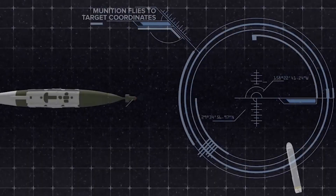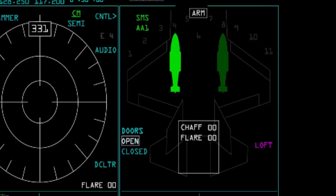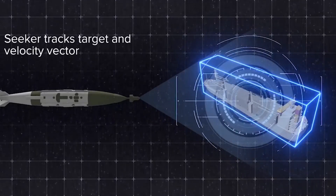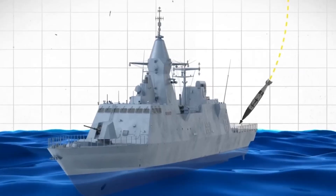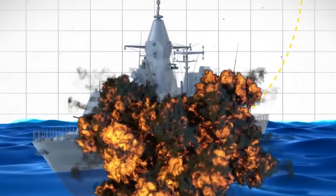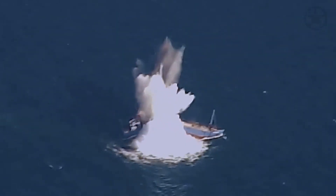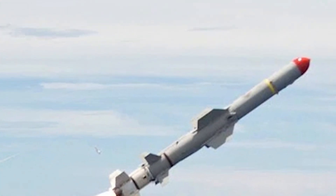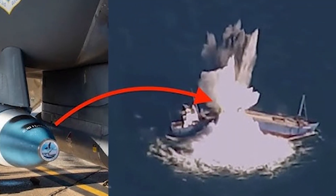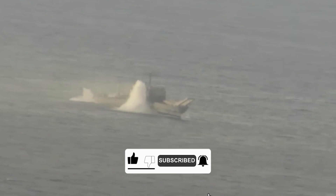This critical data is relayed to the U.S. Air Force, allowing a fighter jet to move into position. Once the target is confirmed, an F-35 or F-15E Strike Eagle takes off, carrying a modified Mark 84 bomb upgraded with JDAM guidance and the WOSA Seeker, making it capable of tracking and destroying moving ships with deadly precision. The pilot flies at high altitude, staying safely out of reach of enemy anti-air defenses, before releasing the Quicksink bomb. At first, the bomb behaves like any other guided munition, dropping through the sky at high speed. But as it approaches the last known location of the enemy vessel, the WOSA Seeker activates, sending out radar signals to detect the moving target.